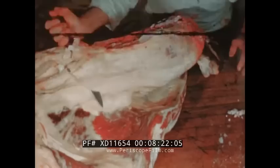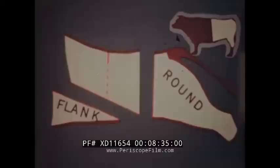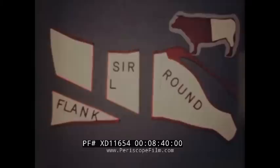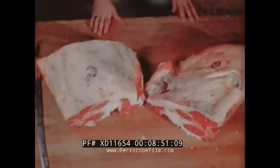Before the loin can be cut further, it must first be trimmed of fat. The kidney knob of heavy fat is removed. This rich suet contains the kidney. In the loin are two primal cuts: the thick piece called the sirloin, and the part which contains T-bone steaks, called the short loin. The loin contains the choicest meat in the steer. T-bone and sirloin steaks come from this section.